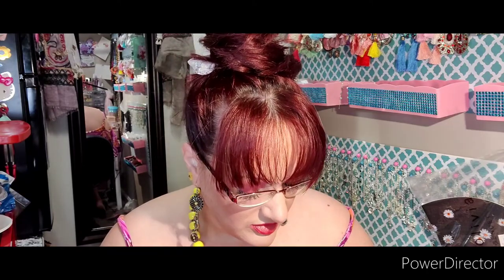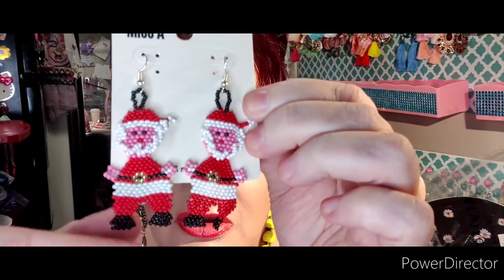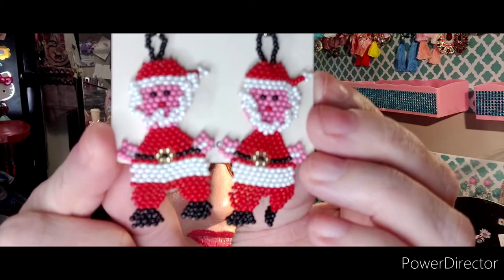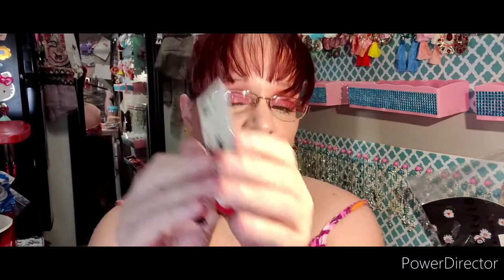And then the very last item — I know I don't need more jewelry but wait till you see these. Look at how cute those little Santas are — seed bead again, with a little pearly beard. I love them, they're so cute. That's the rest of my Shop Miss A haul!